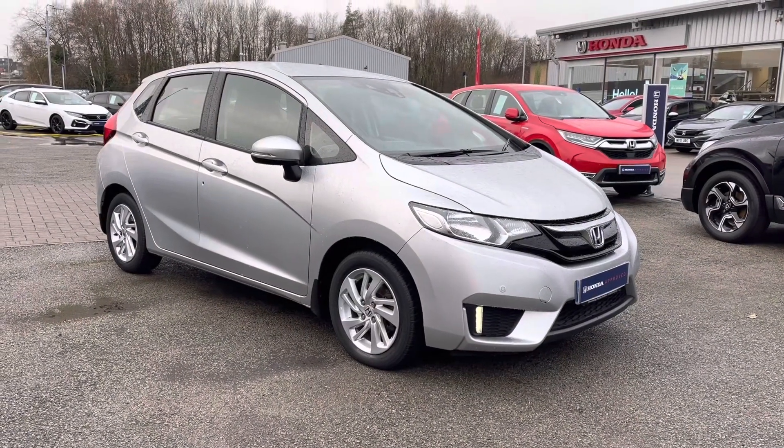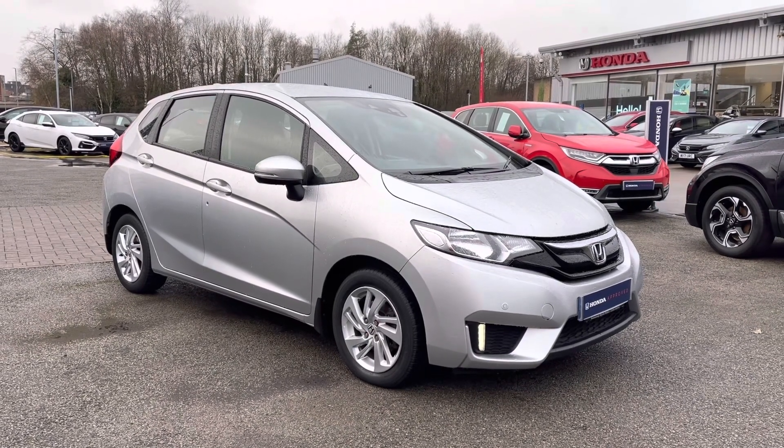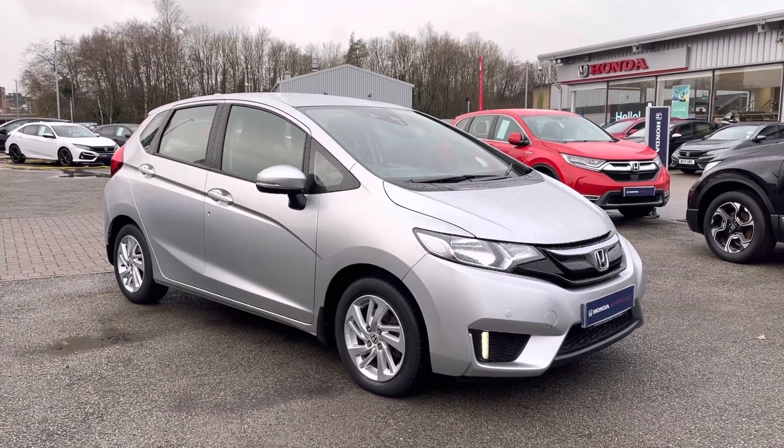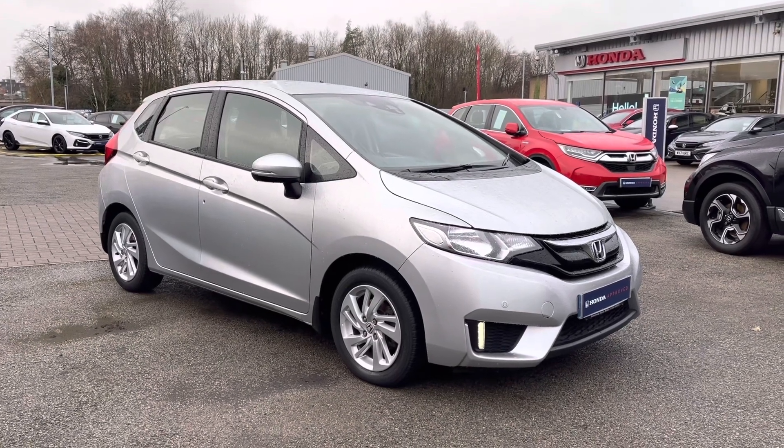Thank you for taking the time to watch this video tour. If you would like any further information regarding this vehicle, please give our team a call on 01204 827 906. And don't forget to hit that subscribe button just below to keep up to date with all our exclusive Honda videos.